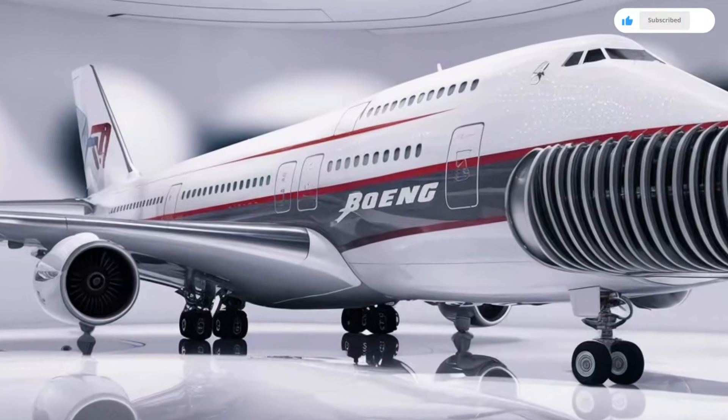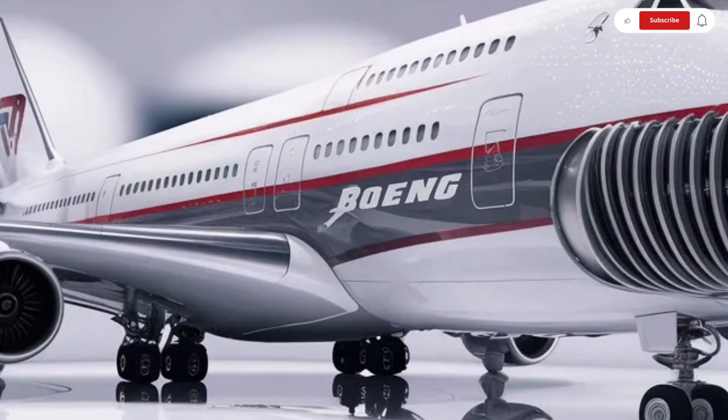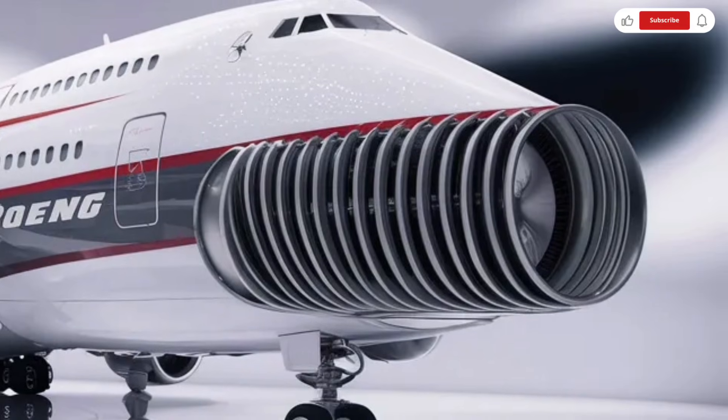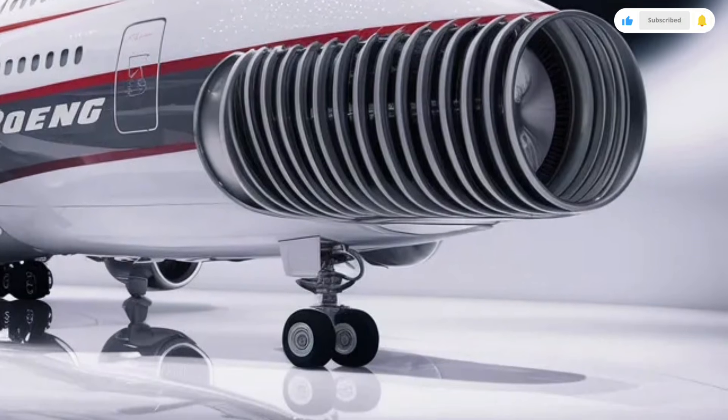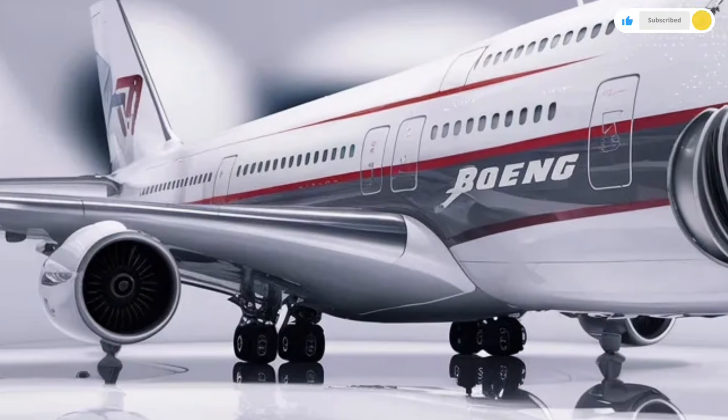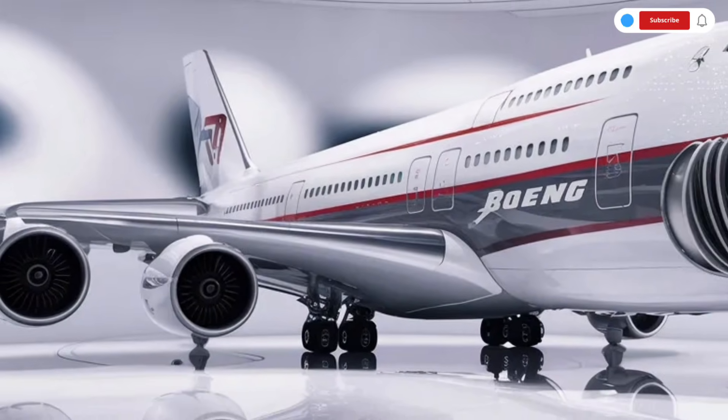From nose to tail, the Boeing 747 looks like a powerful, futuristic machine that still respects its classic heritage. Moving inside, the interior of the 2026 Boeing 747 feels more like a flying luxury hotel than a traditional aircraft cabin.